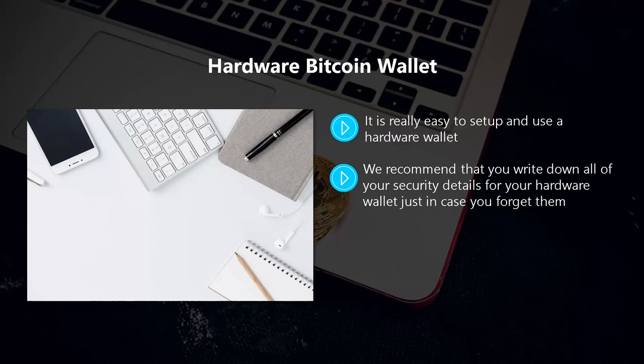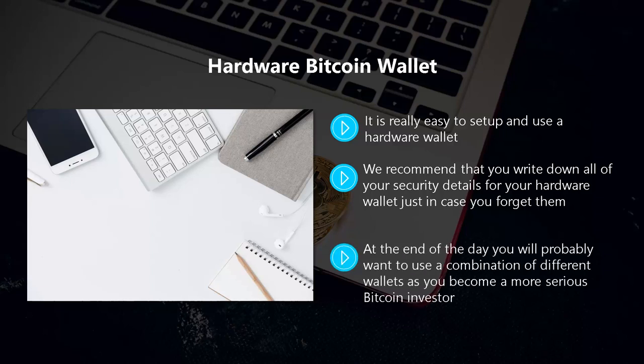If these details fall into the wrong hands, you can lose all of your bitcoins. There is no chance of a hardware wallet being hacked, so the only thing you need to do is keep a backup of your security details in a safe place. At the end of the day, you will probably want to use a combination of different wallets as you become a more serious Bitcoin investor. Hardware and paper wallets are the best choice for long-term storage, a desktop wallet for medium-term storage, and an online wallet for frequent short-term Bitcoin transactions.